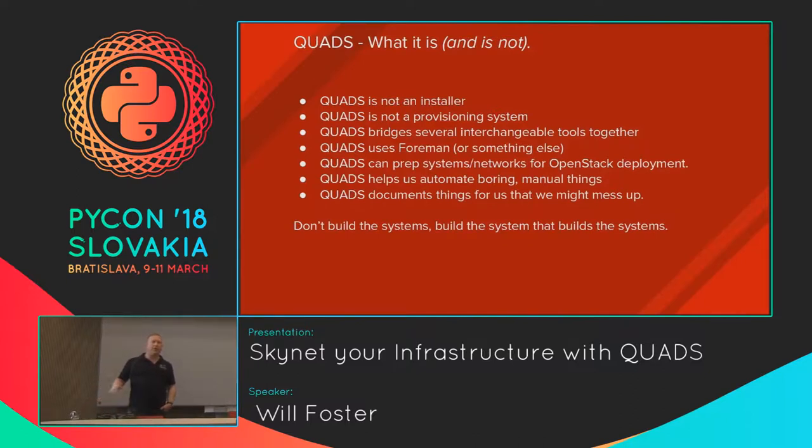One of the things QUADS does for us is keep all of our internal infrastructure documentation up to date, and it also publishes what's currently happening within our R&D environments to the rest of the company. If you're a development group and want to know if hardware is available, you can just go to one page — it's automatically updated when the environment changes, and you don't have to ask anybody. We took the mindset that we want to automate the boring stuff and save time for things that truly matter.